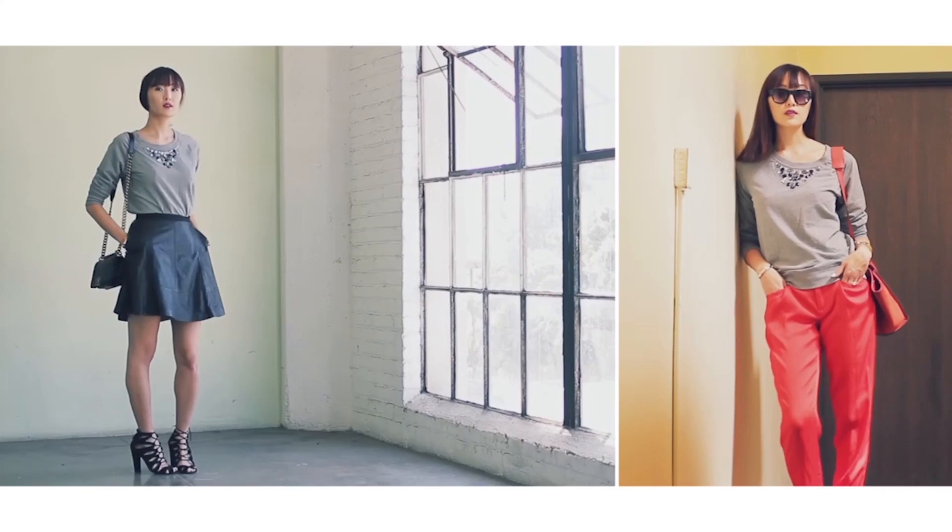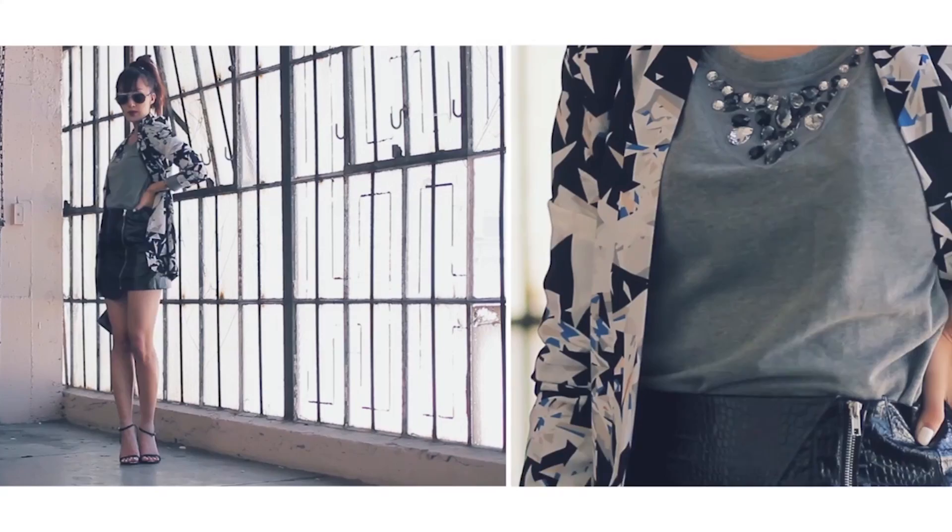As you guys can see, I transformed this Old Navy sweater into five very different looks. With fall right around the corner, try something new and wear a casual sweater in an unexpected way. Stay chic!